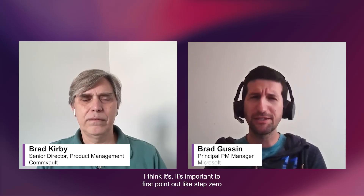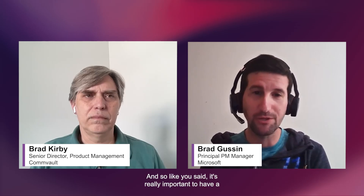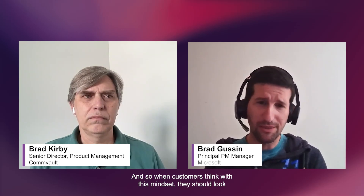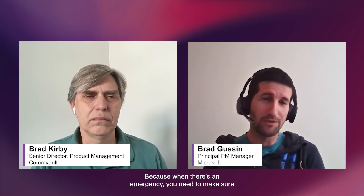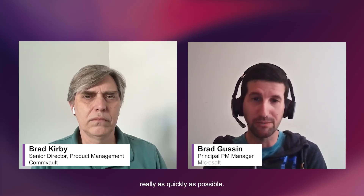Those are all great points. It's important to first point out that step zero should be to try to detect threats before they breach your data. But ultimately those threats can get through — unfortunately we've seen them. So it's really important to have a sufficiently performant recovery plan in the event that an attacker gets through and compromises the customer's data. Customers should look for a solution that achieves those goals: they need something simple, speedy, that operates at cloud scale to quickly recover their data wherever it lives with enterprise-grade resiliency, and really an integrated incident response so that when there's an emergency, they can get back into a healthy state as quickly as possible.